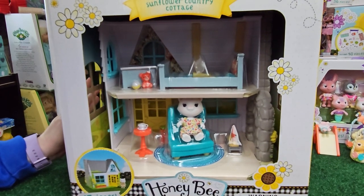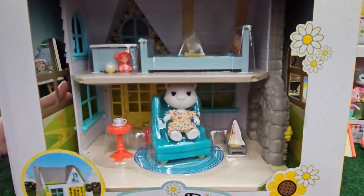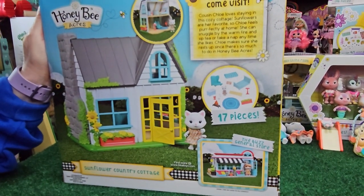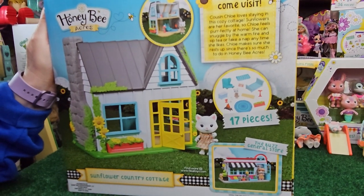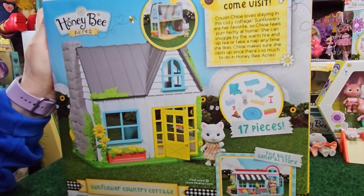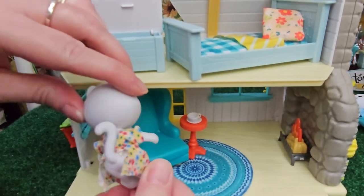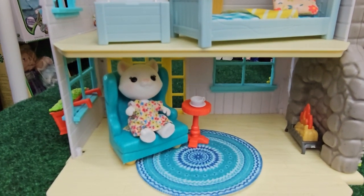Here we have the Sunflower Country Cottage. This is super cute — it says there are 17 pieces here. I want to show you guys the packaging because this is a really, really pretty box. I love the little window cutouts on the sides. It says, 'Come visit — Cousin Chloe loves staying in this cozy cottage. Sunflowers are her favorite, so Chloe feels perfectly at home. She can snuggle by the warm fire and sip tea or take a nap anytime she likes.' Cousin Chloe is very, very cute. I love her pretty dress. She's a little white cat, and she is sitting in her very pretty big blue chair sipping on her tea and watching a fire.